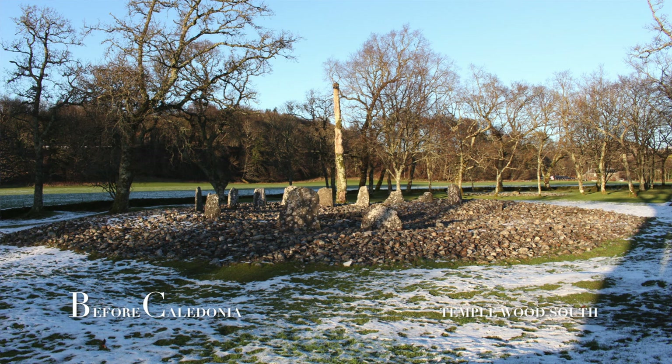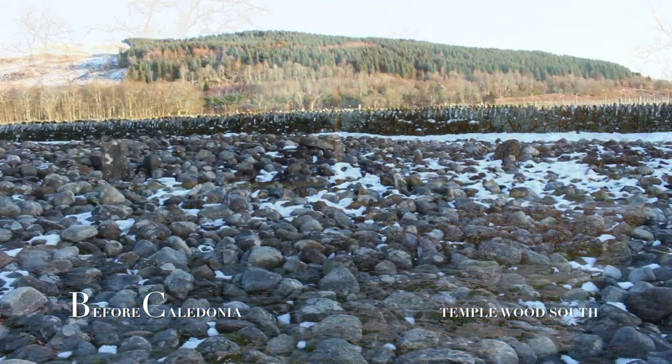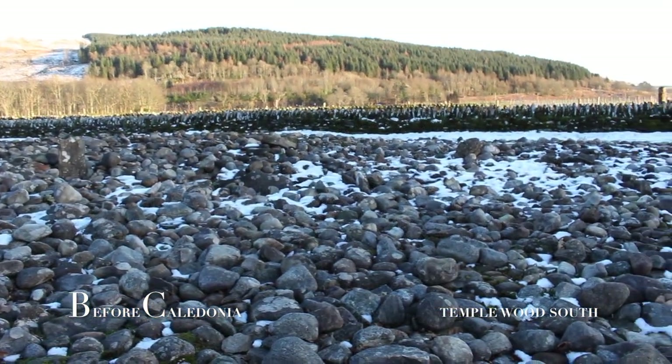Stones on the East Arc were removed for various reasons. One stone was being shaped into a millstone and broke — this is still in its original position. During the 1800s, when agricultural improvements were taking place, field stones were dumped into the circle.